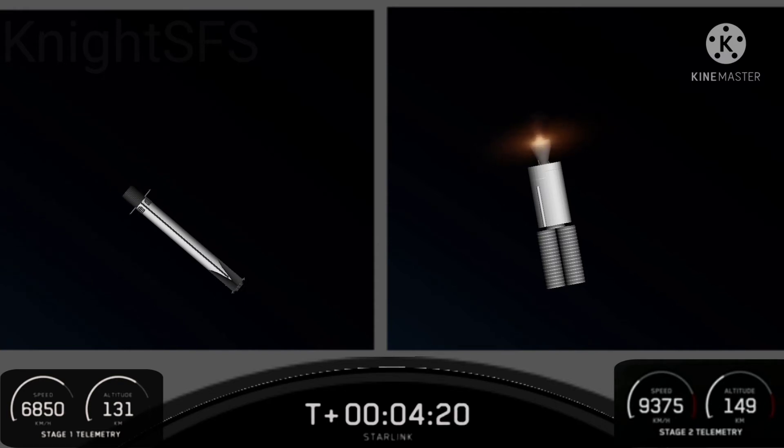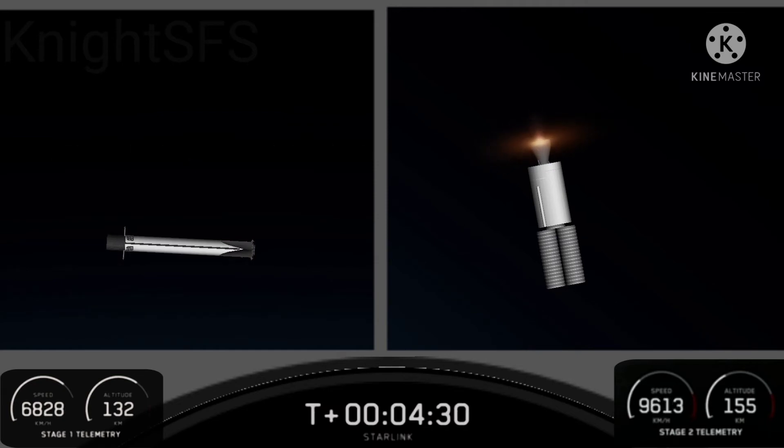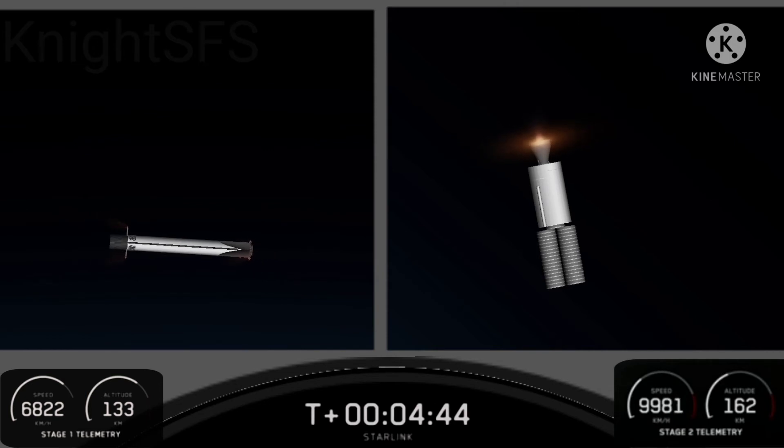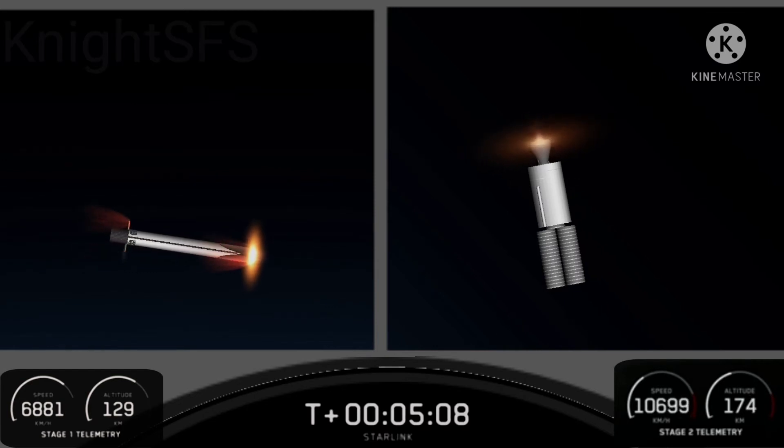Glowing that orange color, the second stage engine will continue to burn until about T-plus eight minutes, so it's got a few minutes to go. If you're just joining us, we had a successful liftoff of Falcon 9 at 9:25 a.m. Eastern Time from Kennedy Space Center, Space Launch Complex 39A. On the left-hand side of your screen is a live view of the first stage with its grid fins extended, preparing for the entry burn, making its way to a drone ship stationed in the Atlantic named Just Read the Instructions, targeting its 11th landing. On the right-hand side is the second stage carrying 47 Starlink satellites into the intended drop-off orbit.